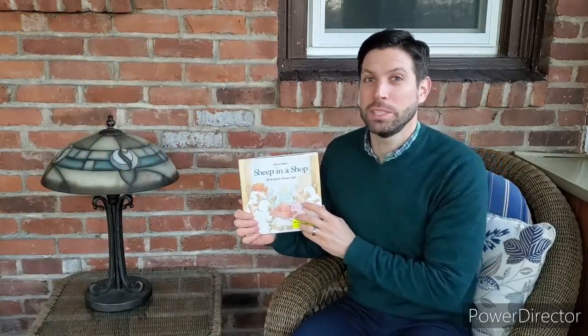And that was Sheep in a Shop by Nancy Shaw. I hope you enjoyed that story and I hope to see you again next time on Sunroom Storytime. Thank you, everyone. Bye-bye.